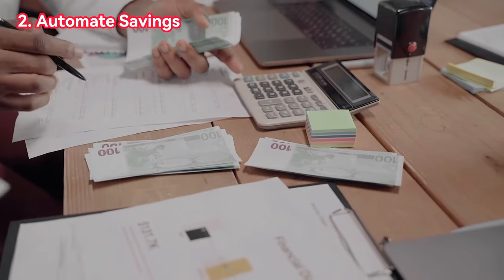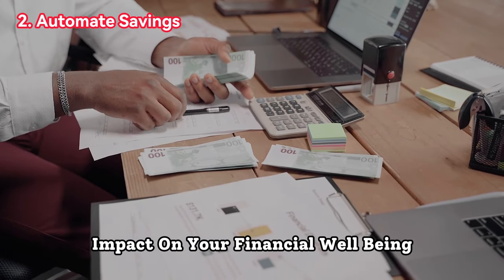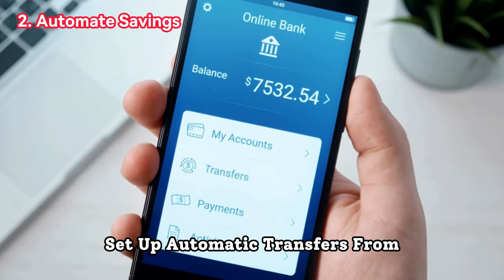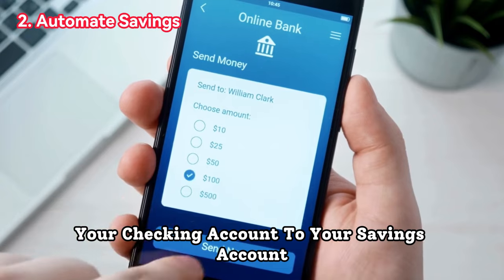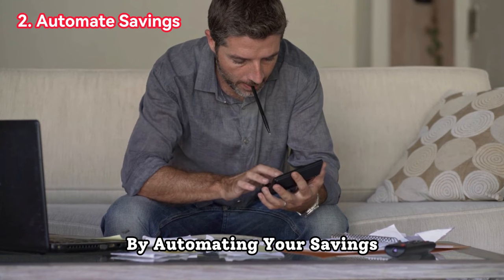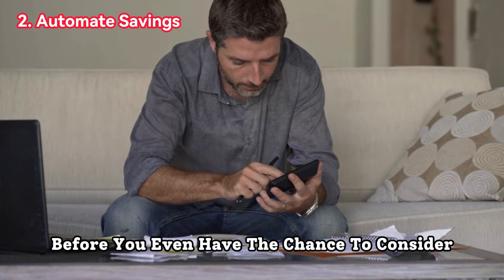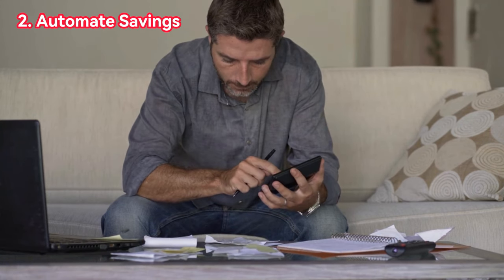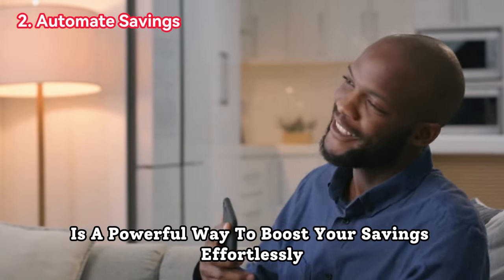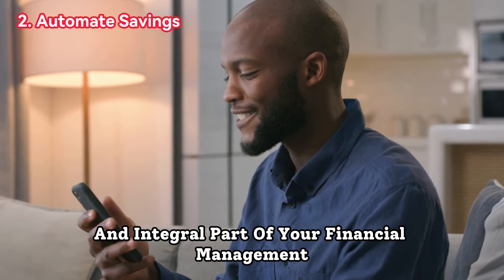Two, automate savings. To maximize the 24-hour rule's impact on your financial well-being, consider automating your savings. Set up automatic transfers from your checking account to your savings account immediately after receiving your paycheck. By automating your savings, you ensure that you prioritize saving money before you even have the chance to consider impulse purchases. This pay-yourself-first approach is a powerful way to boost your savings effortlessly as it becomes a routine and integral part of your financial management.